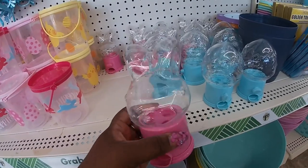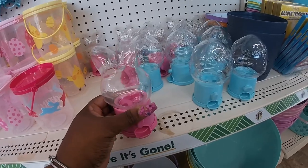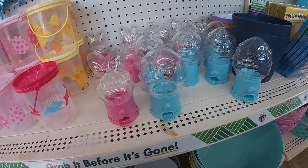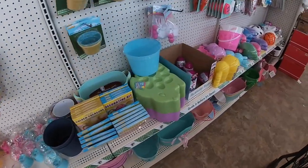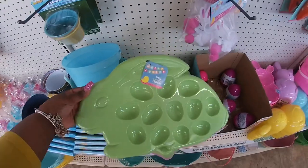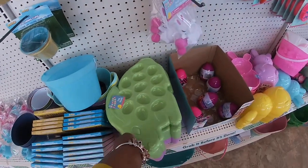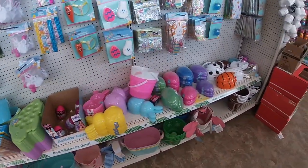I didn't see these — these are cute. Shaped like little bunny gumball machines. We did see the egg-shaped one. And these cute little egg dye trays. I have that in green and purple. I think that's it for this wall. They have some socks on the other wall.